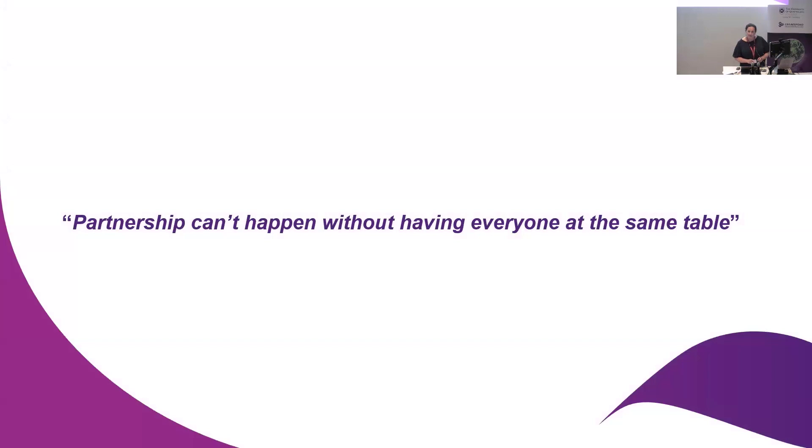If anyone's ever seen me present before, I always put this slide up. It's a slide from a consumer expert that I work with, Leona Young. I've been working with her for about 10 years and she always puts this at the beginning of her presentations. I think it's key to any implementation research, particularly when you're working with health services, that you can't really implement successfully and have partnership unless everyone's sitting together around the same table.